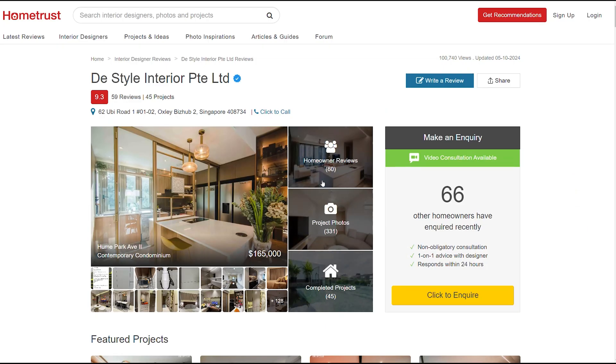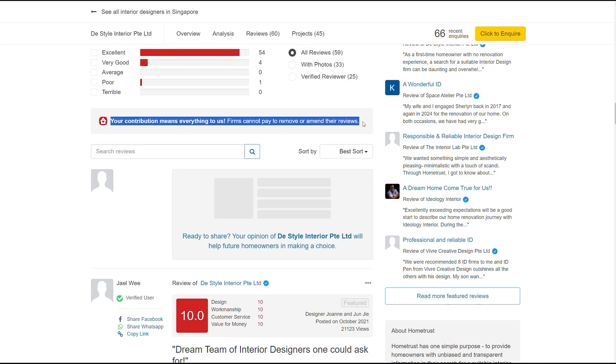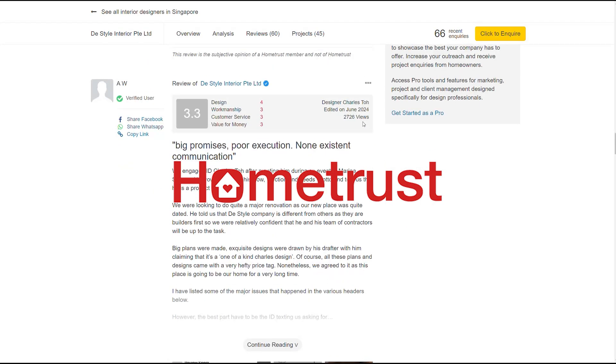From there, you can check out their portfolios and take a look at their reviews. Did you know that HomeTrust does not delete negative reviews? This is where HomeTrust stands out, by providing the promise of trust and transparency to homeowners like ourselves. If you want to know more, make sure you visit their website at hometrust.sg.